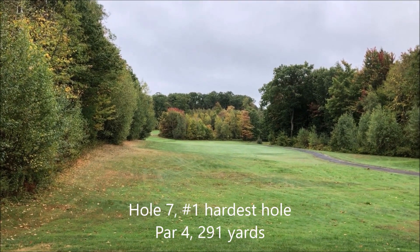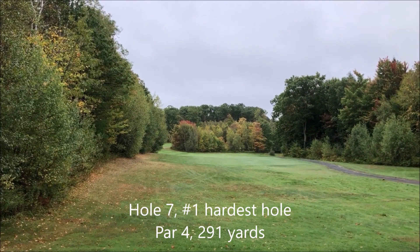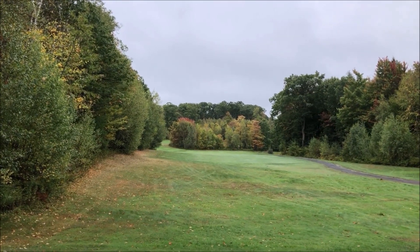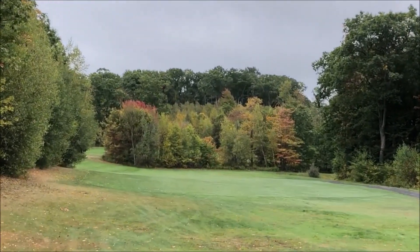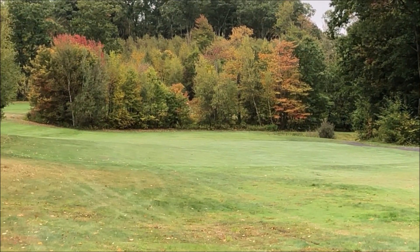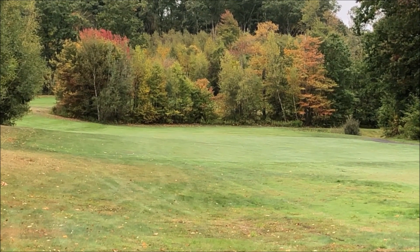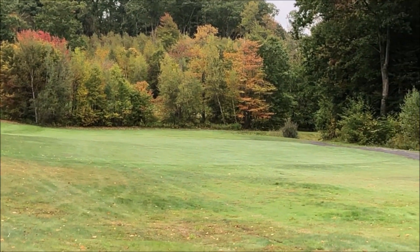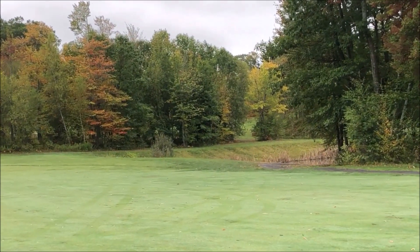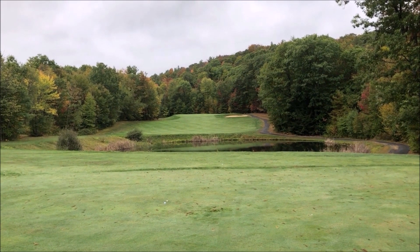This is the seventh hole. It's a par 4, the number one hole, 291 yards, but you have to lay up. There's some water over there on the right. You have to hit to the water, which is about 186 yards. It's a dog leg right. Look at this as you come around that corner. Here's the view once you get up to the turn.